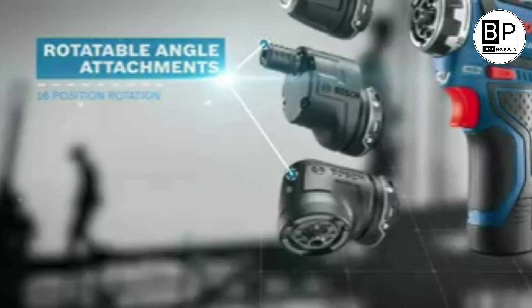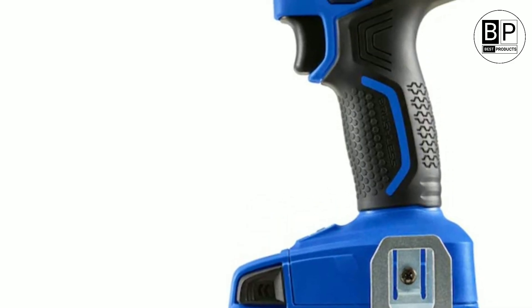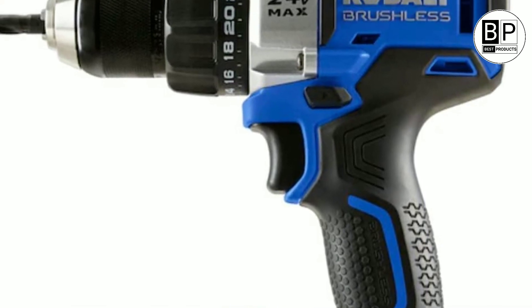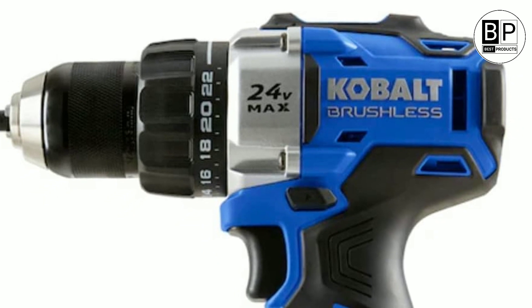These drills came out on top. Whether you're hanging a shelf, installing a ceiling fan, or building a deck, a cordless drill is a must. In fact, we would argue that it's the single most important item in your toolbox.